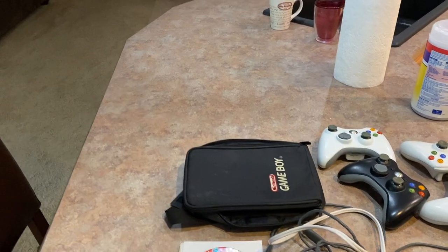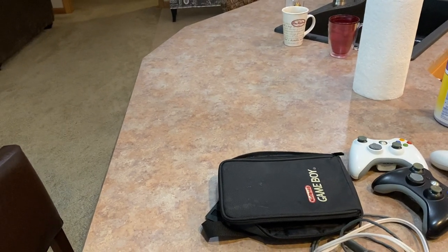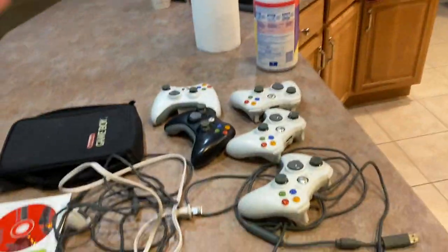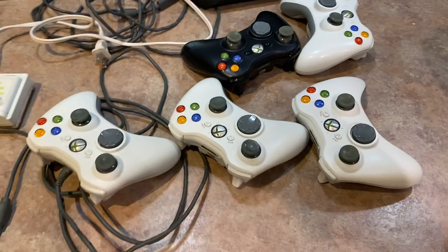All right, back again. I wanted to show you guys what I picked up — hit a garage sale yesterday and then hit the flea market today. Let's get into this.